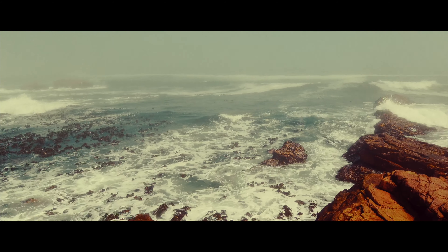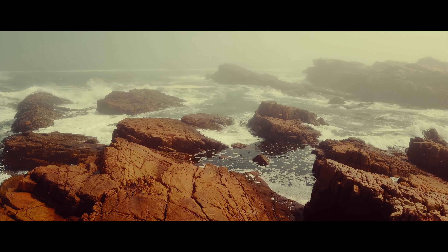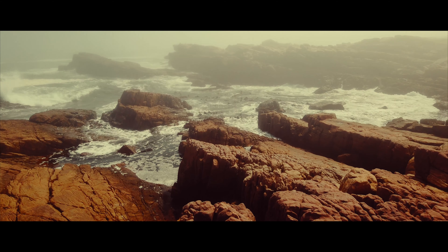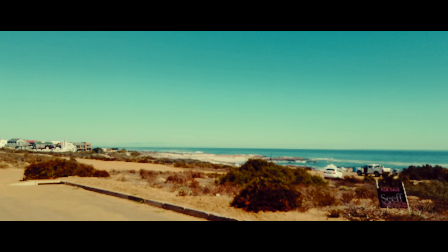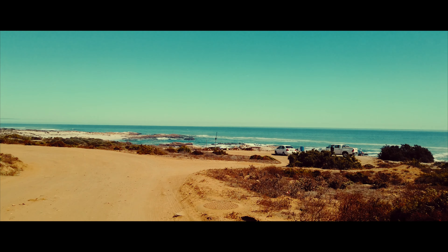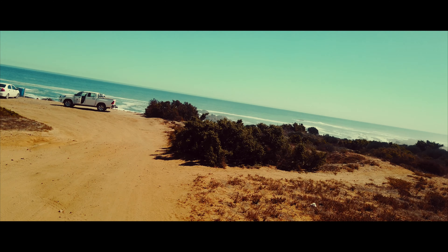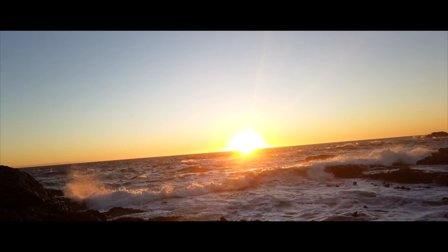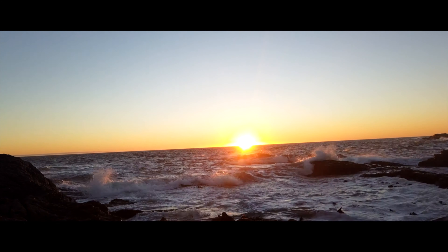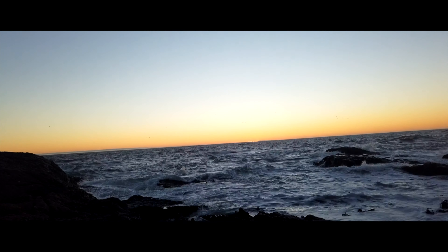Look at this — so beautiful. The ocean, the rocks, the fog. It looks so amazing from here. It looks so beautiful. Oh my God.